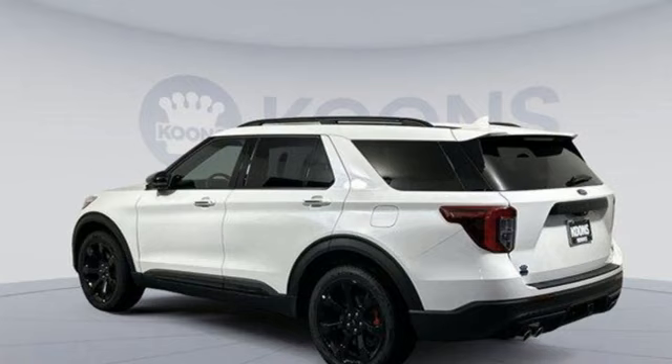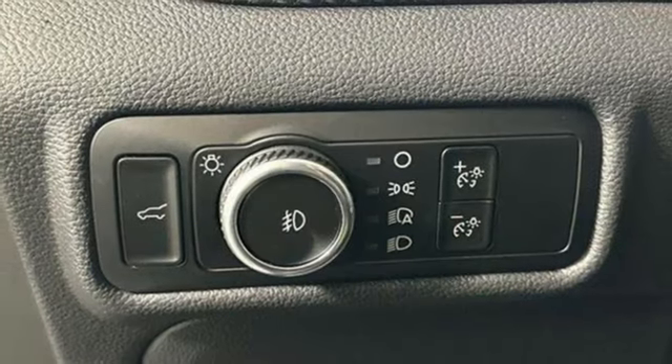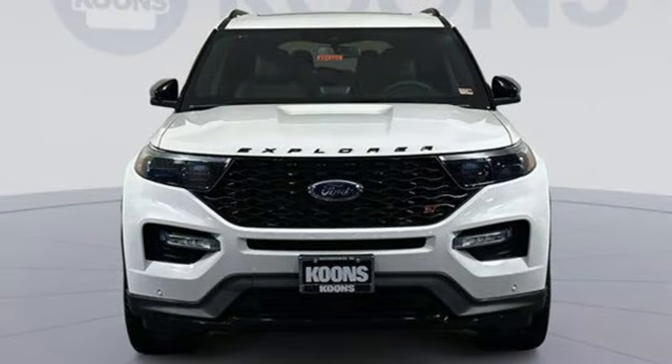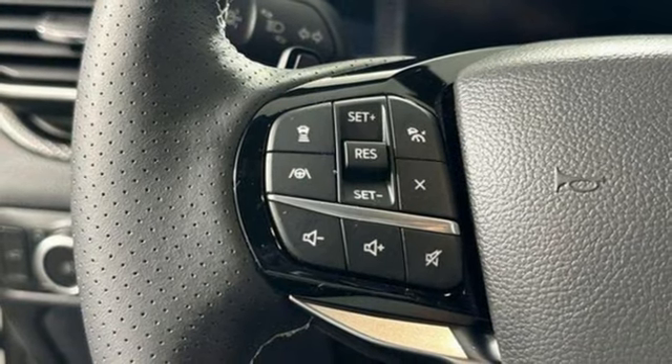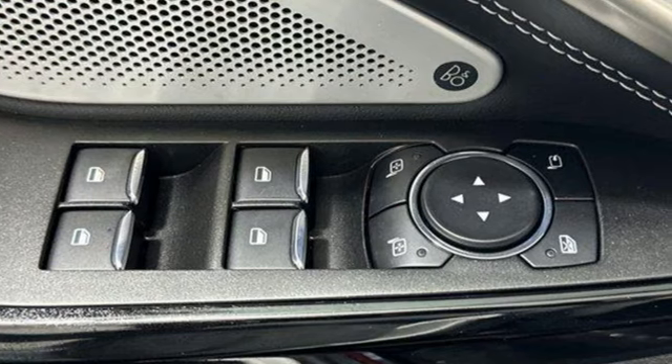Rear parking sensors, Wi-Fi hotspot, dual zone climate control, streaming audio, automatic transmission, heated steering wheel, doors and push-button start proximity key, AM-FM satellite radio, trailer hitch receiver, four-wheel drive, and twin-turbo V6 engine.